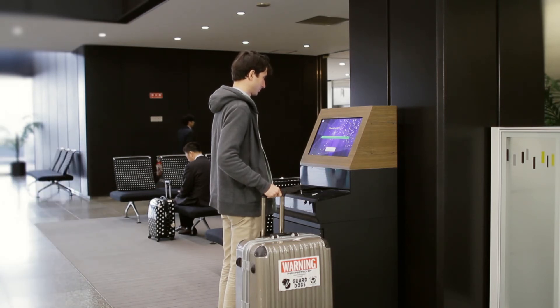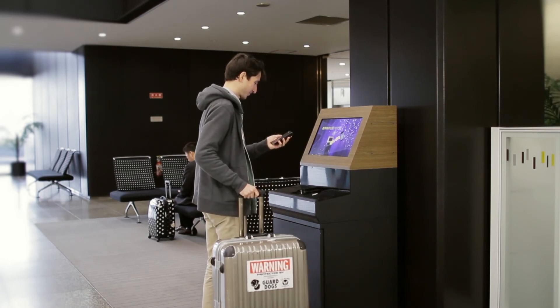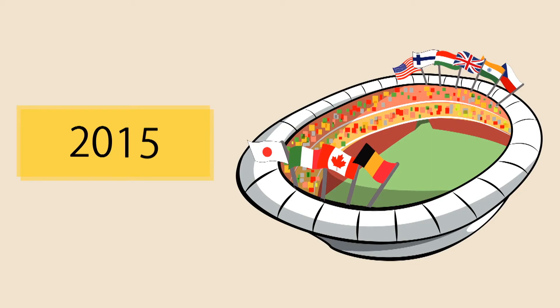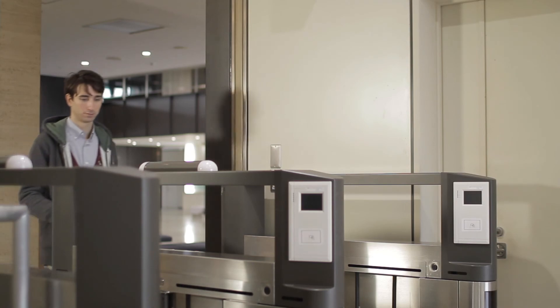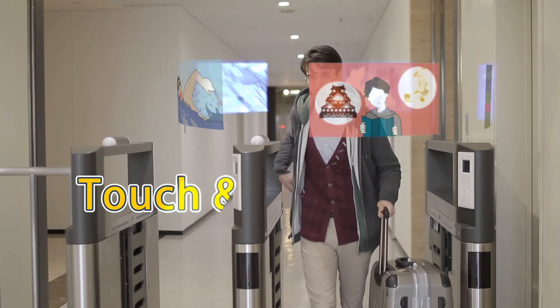Our high-speed close proximity transmission technology can instantly deliver large amounts of data with the touch of a mobile phone. We look forward to meeting the demands of many visitors from abroad in 2020 with Touch and Get Service.